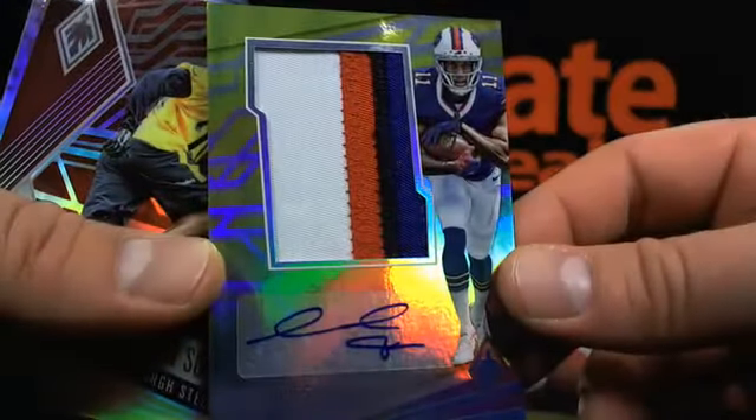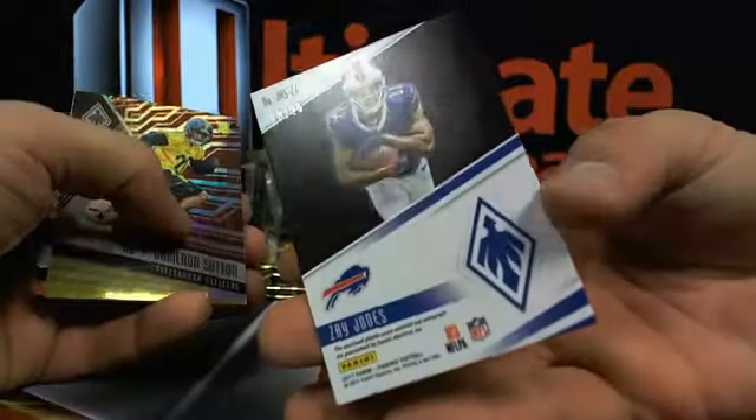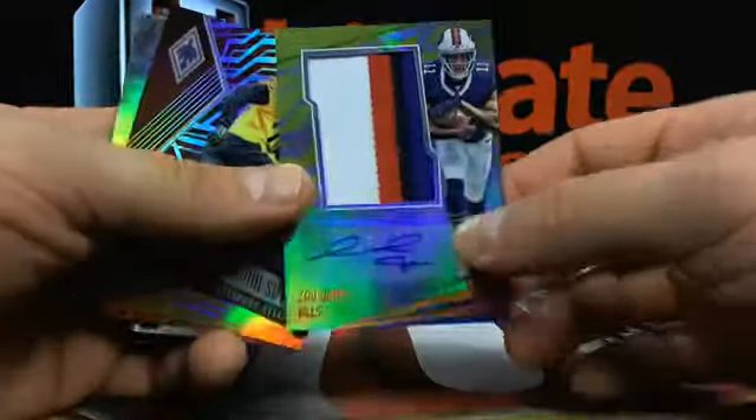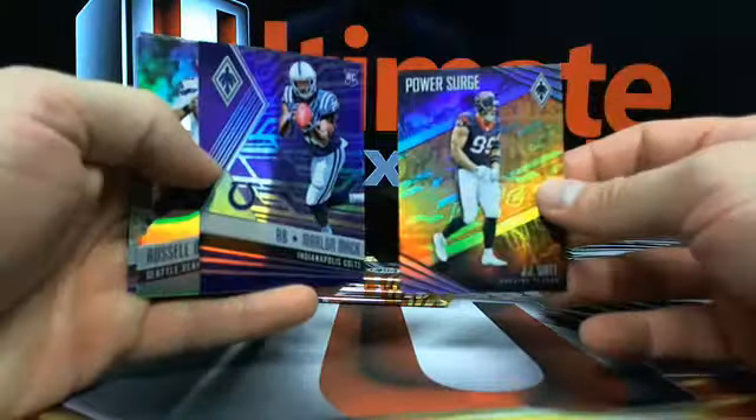Nice little thickening in here - what we got? Buffalo all up in this business - RPG-O. 13 out of 25 - Buffalo hitting a good amount of stuff. Cameron Sutton zero numbered. Power Surge: JJ Watt and Marlon Mack both numbered.